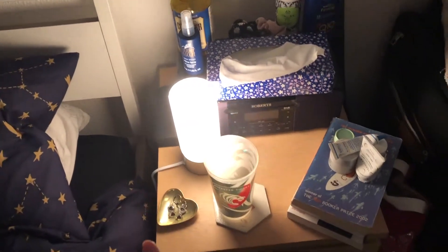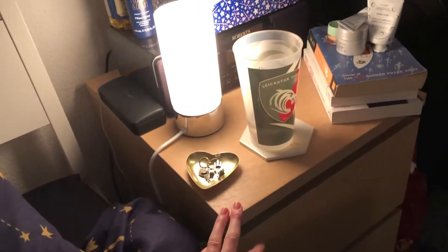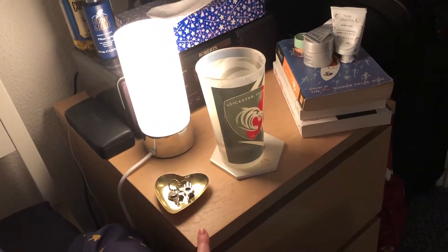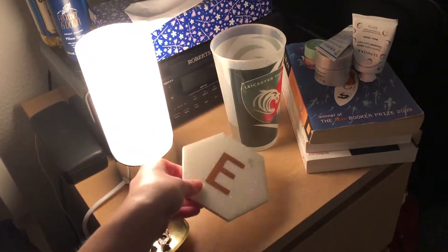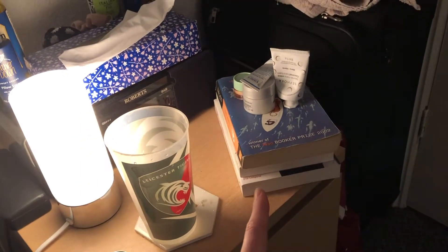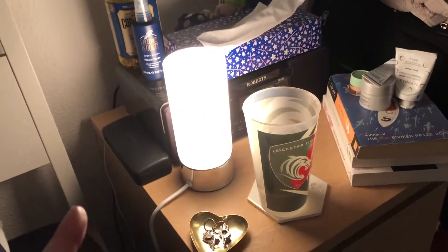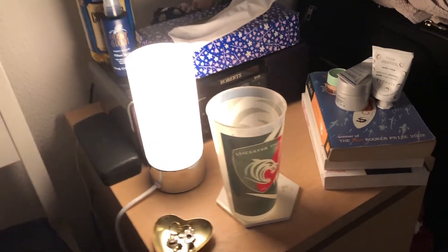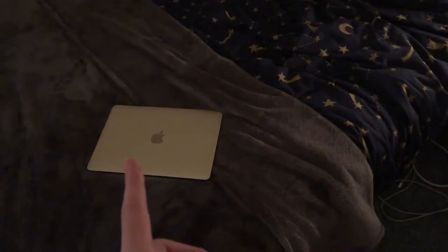Moving on to my bedside table — I have this really cute touchy lamp which I believe is from John Lewis. It came in a little set of two and I have one back home as well. I have a little trinket for my jewelry, a cup of water, and a really cute coaster with my initial on it, some books I'm currently reading, some skincare, tissues, vitamins, body lotion, and my glasses — all on top of my speaker. In the drawers I just keep my underwear and socks. Under the bed I also keep an extension lead because the only plug is right behind the bed, so I like to be able to plug in my laptop.